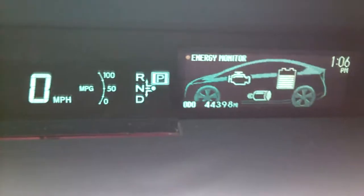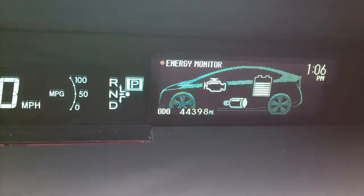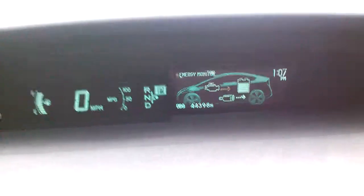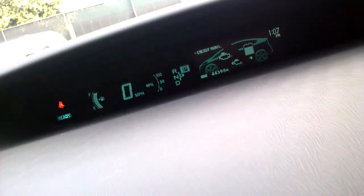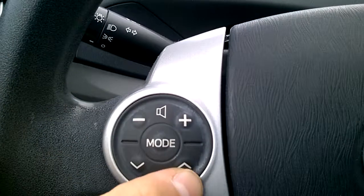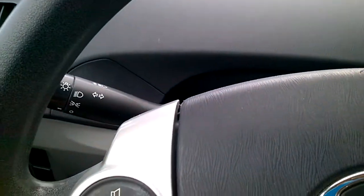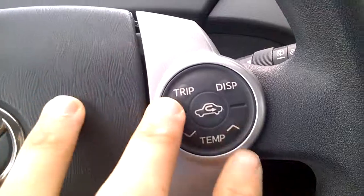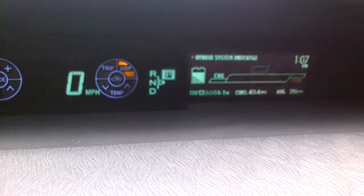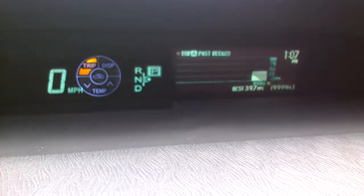The car has 44,398 miles — pretty low. And like I said, the steering wheel controls include volume, the ability to change the station, and trip distance. You can put it to whatever setting you like. It's a really cool feature.